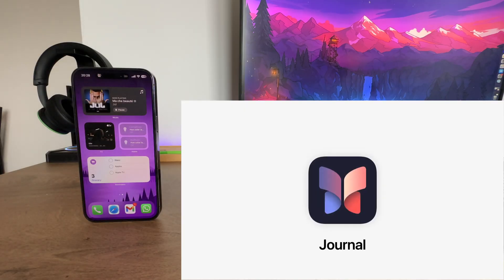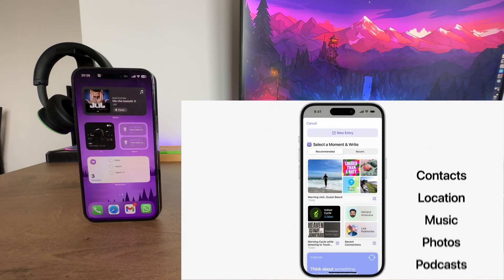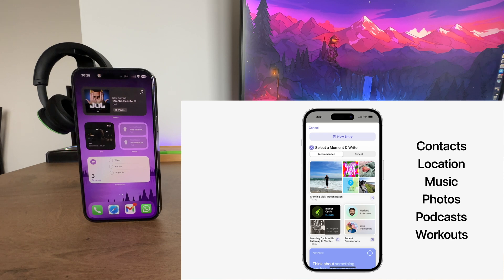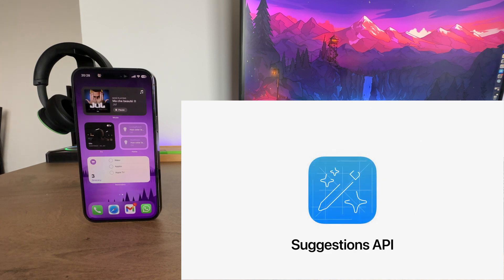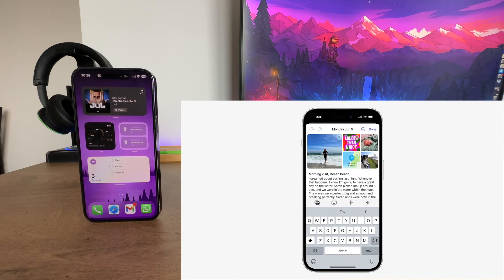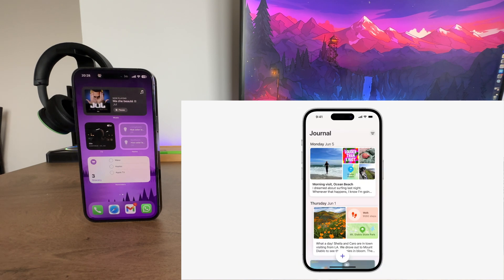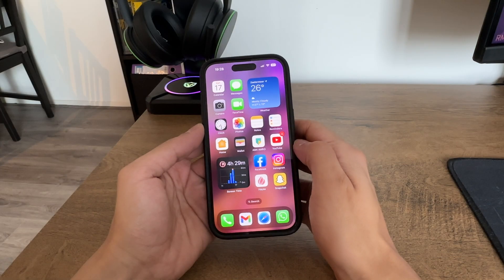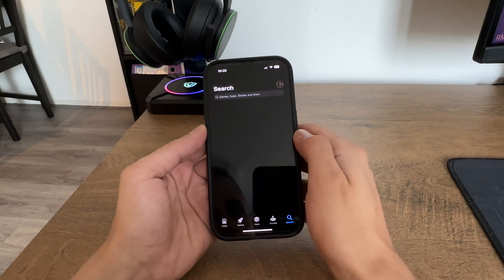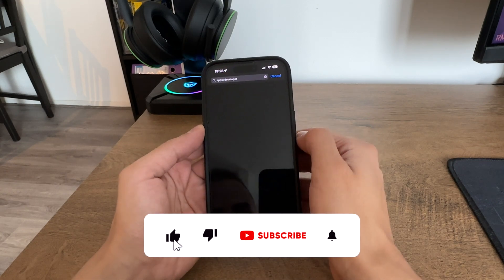Also worth mentioning in the upcoming iOS 17 update is the Journal app. This new addition allows users to capture their memories and document their daily activities, drawing inspiration from popular diary apps like Day One. The Journal app seamlessly integrates with the Apple ecosystem, and using on-device learning, it provides helpful suggestions for moments to preserve in your journal.